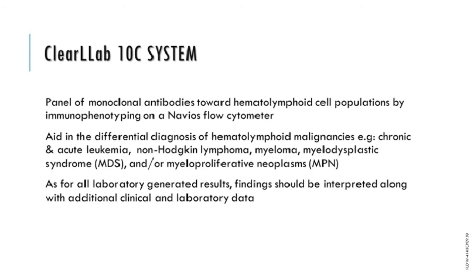The ClearLab-10C system was designed for the Beckman Coulter Navios and Navios EX flow cytometers as an aid in the differential diagnosis of hematolymphoid malignancies — for example, chronic and acute leukemia, non-Hodgkin's lymphoma, myeloma, myelodysplastic syndromes, and myeloproliferative neoplasms. A key point is that the reagents are pre-titrated in a dried format and stable at room temperature for over 12 months, so a single batch could be ordered for the entire year. While it does consist of a complete system for flow cytometry including controls and analysis, results form only a part of the overall decision-making process in arriving at a patient diagnosis.